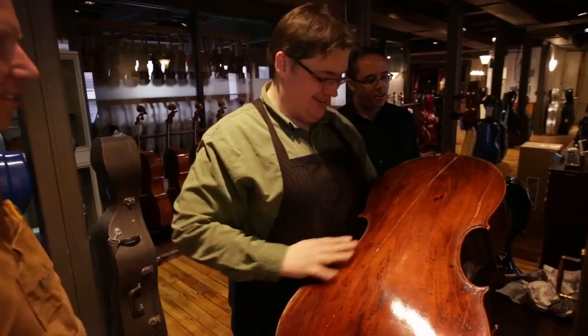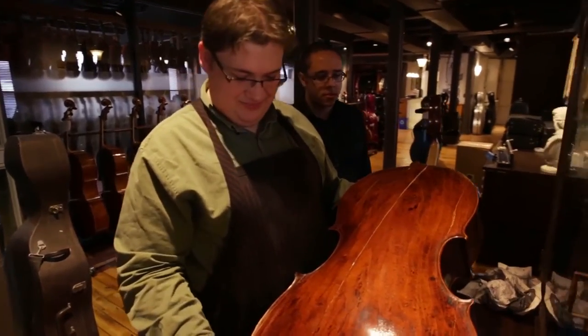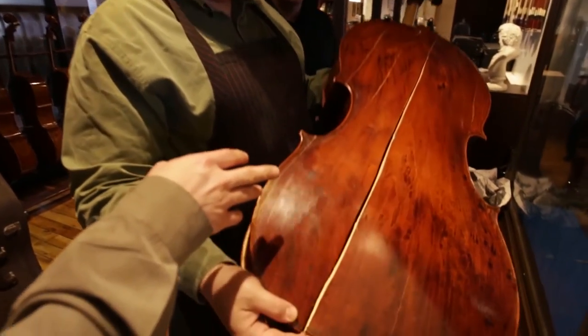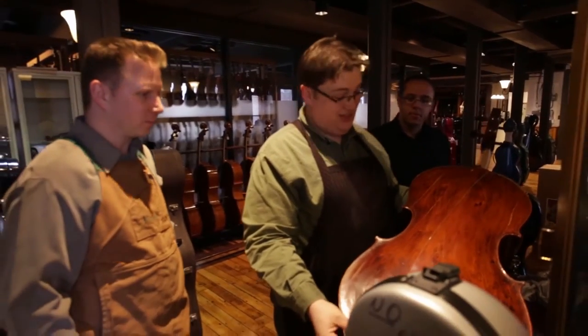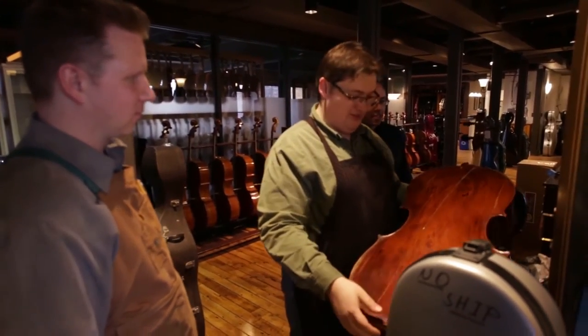I've never seen one this bad before. Yeah, that's gone. Wow. But it's interesting to see how slab cut fractures. This is a weeping willow back. It's weeping now — it's definitely weeping. Crying tears of blood.